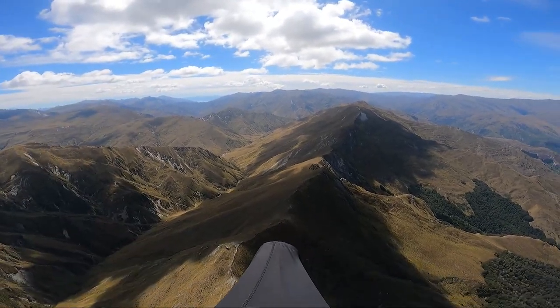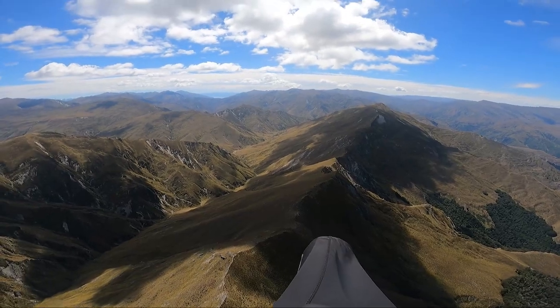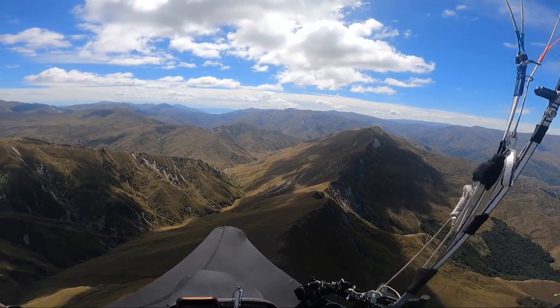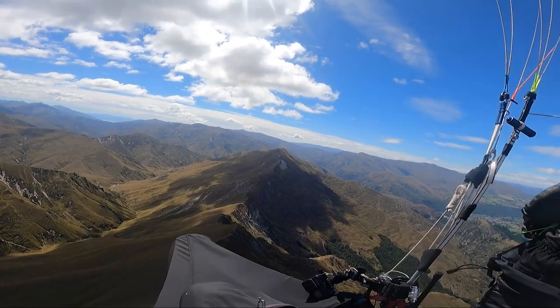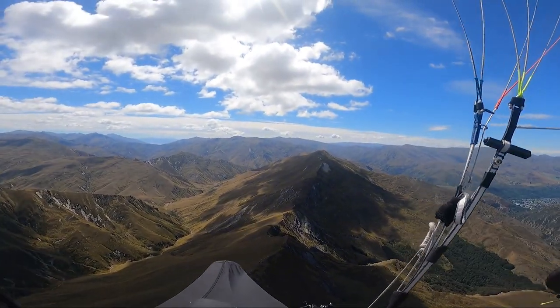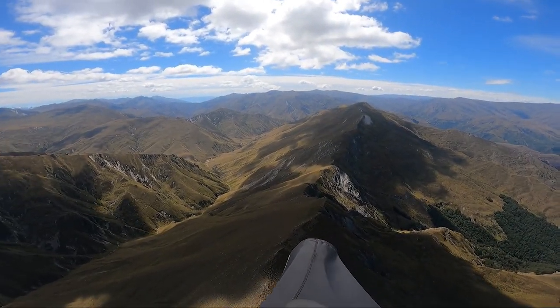I've left the top of Rocky Ridge and now I'm gliding down the ridge towards Brow. The best way to go is to stay above the ridge line. There's often a little climb just above this peak but never really a cracker. What I'm really aiming for is the spur on the southern side of Brow - that's the windward side and usually there's something going off there.